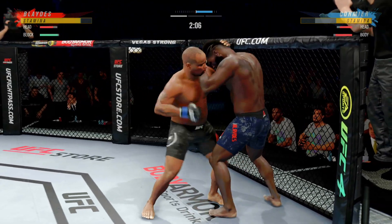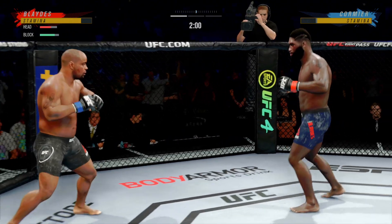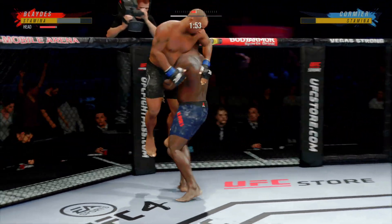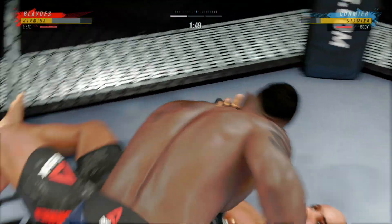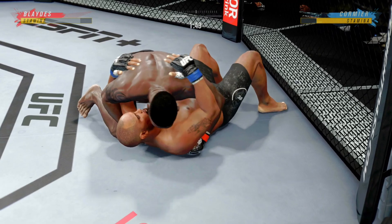Single collar tie here. He changes the angle, finds the right spot to land that punch to the head from the clinch. Cormier going for the takedown, but he misses. He went single into a high crotch. He takes him for a full ride — what a fantastic takedown!